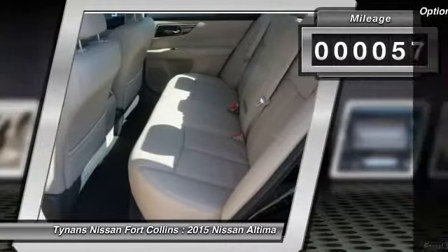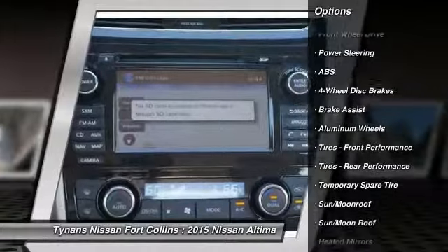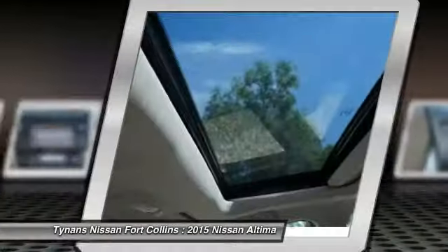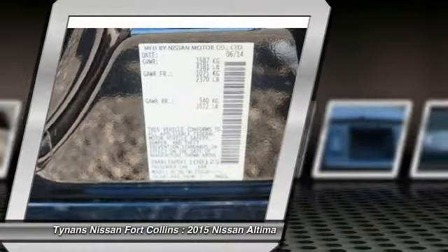Here are some of this vehicle's great options: stability control, traction control, anti-lock braking system, remote engine start, navigation system, power passenger seat, steering wheel audio controls, power steering, and adjustable steering wheel.